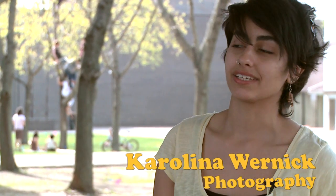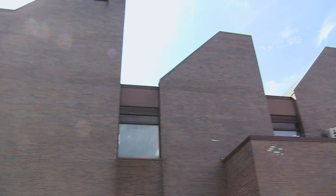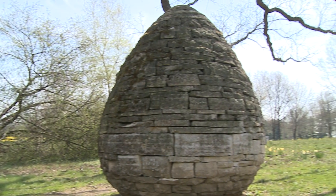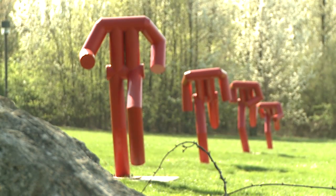The Richard and Dolly Mass Gallery is a gallery that we have in the Visual Arts Building. It's mostly for graduate students and a lot of traveling artists that come and showcase their work.